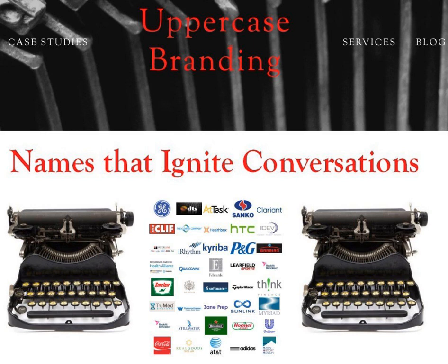Hey there. A quick note about this week's episode. Dave and I are both traveling for business this week, so we're bringing you one of our favorite episodes from 2017 with Mike Pyle, founder of Uppercase Branding. Mike's story about how he started Uppercase is compelling, and he brings some great tips on naming and branding that I know you'll enjoy.